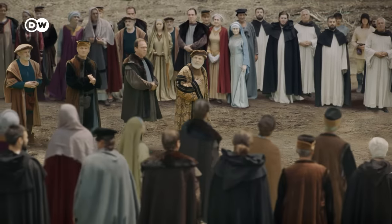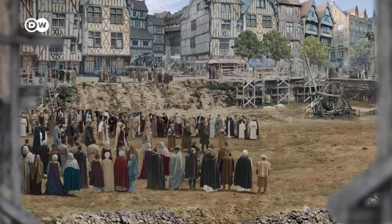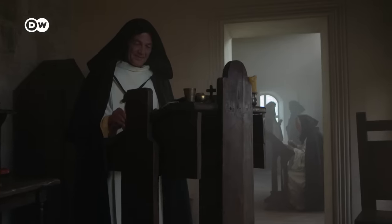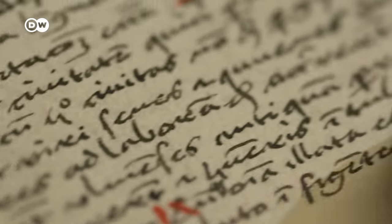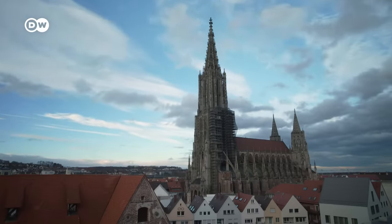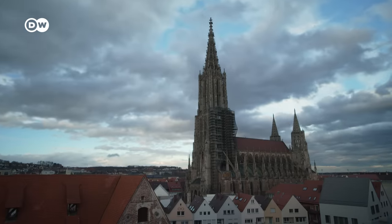It was a daring undertaking. Not churchmen, but city councilmen climbed into the building pit to lay the foundation. Fabry names 1377 as the start of construction and praises the boldness of the Ulm citizens, who had grown rich through the textile trade. But Félix Fabry did not know that it would take another 513 years for the building to shine in all its splendor.